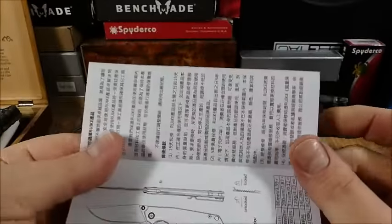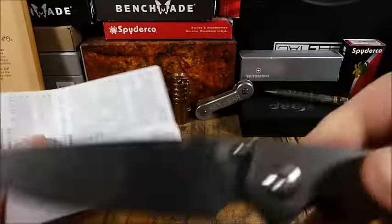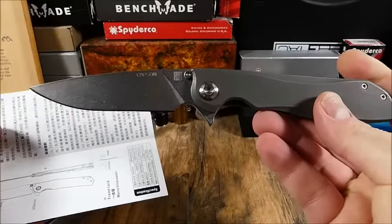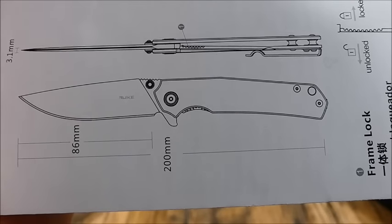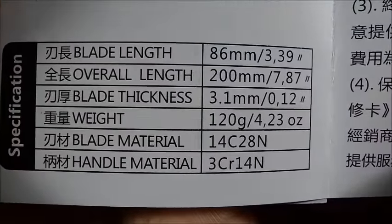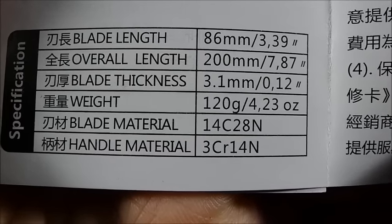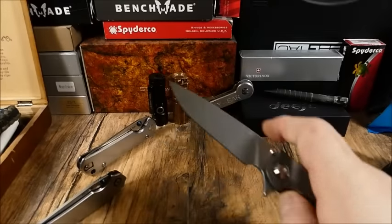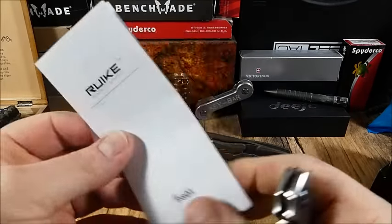Auf jeden Fall ist die Garantiekarte mit dabei, und was ich super finde – wie bei Real Steel – eine Skizze vom Messer. Da sieht man schon, dass das Teil eine tolle Linie hat. Außerdem haben wir ein kleines Datenblatt – da könnt ihr alles ablesen. Das Gewicht liegt bei 120 Gramm, das ist absolut in Ordnung.